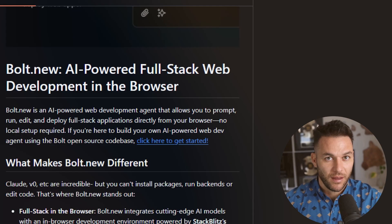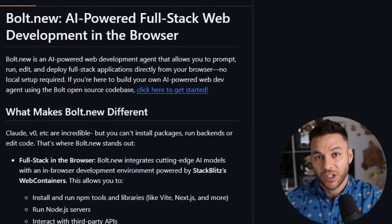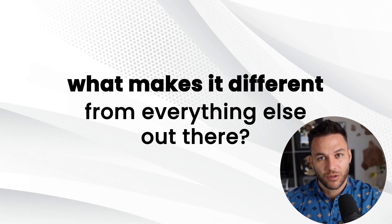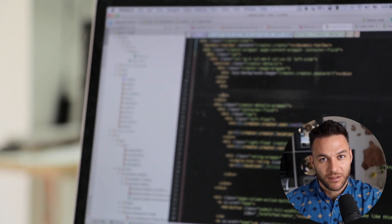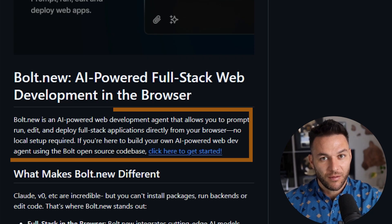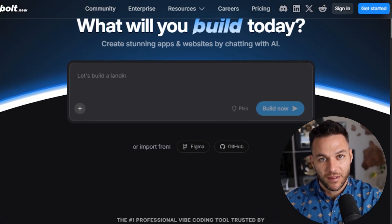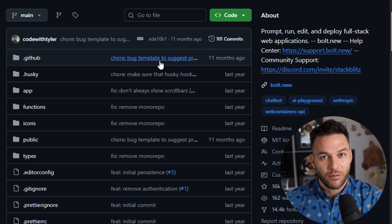Let me tell you about Bolt. This tool just dropped from the team at StackBlitz, and it's already changing the game for how people build websites and web apps. Most AI coding tools give you code that you have to copy and paste into your own setup — you need to install stuff on your computer. Bolt throws all of that out the window. Everything runs directly in your browser. You type what you want to build, and it builds the entire thing right there — frontend, backend, databases, everything. Then you can deploy it live with a few clicks.